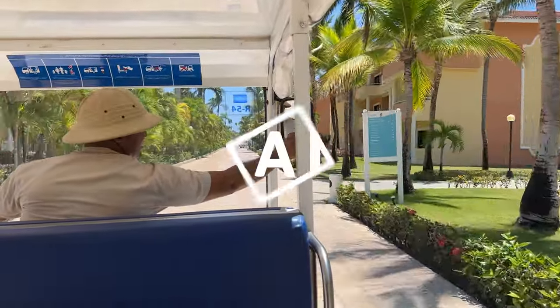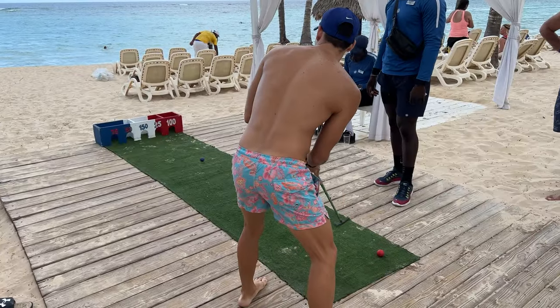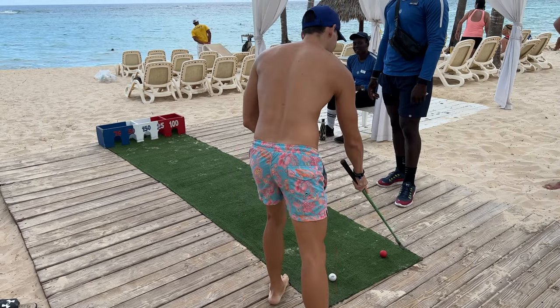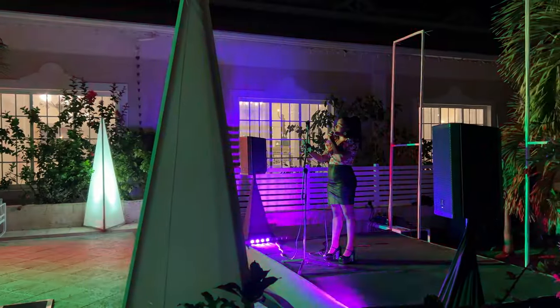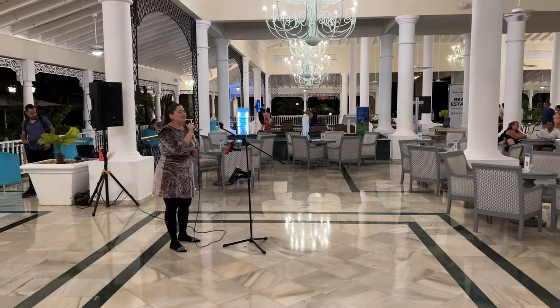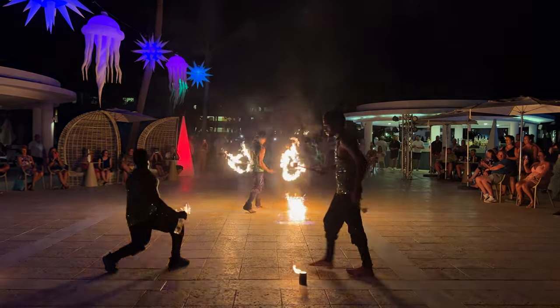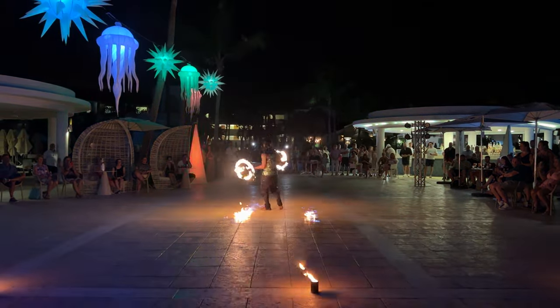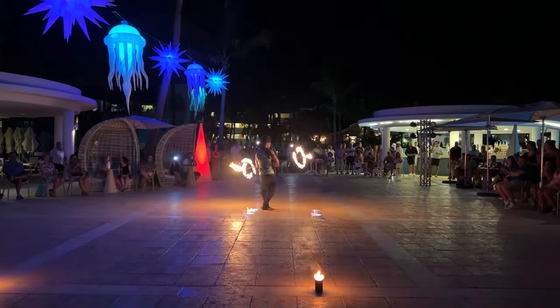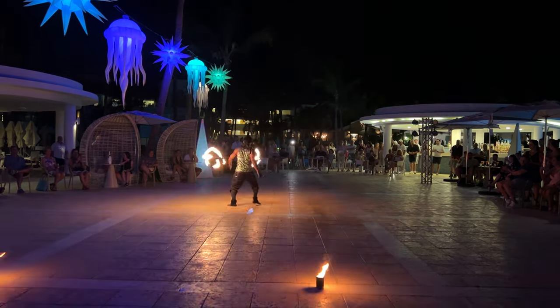Bahía Príncipe has a busy entertainment schedule. During the day, we participated in a mini golf tournament and a crazy phone party in the pool. The entertainment staff was super active and friendly. We saw karaoke, live singers, live bands, and a fire show at night. The Luxury Ambar has an active nightlife. Click on this video to see our honest review of the Bahía Príncipe Luxury Ambar so you can decide if this is the right resort for your Punta Cana vacation.